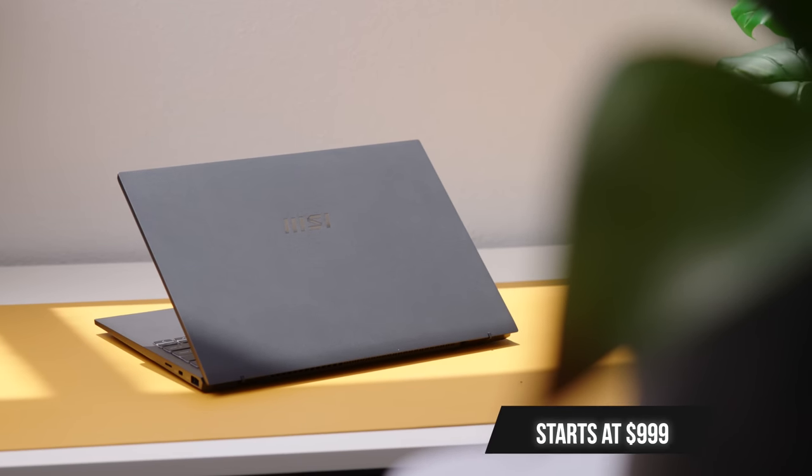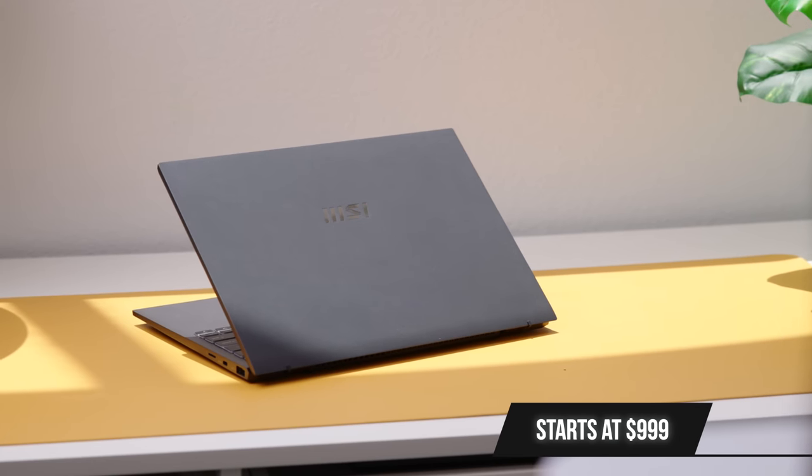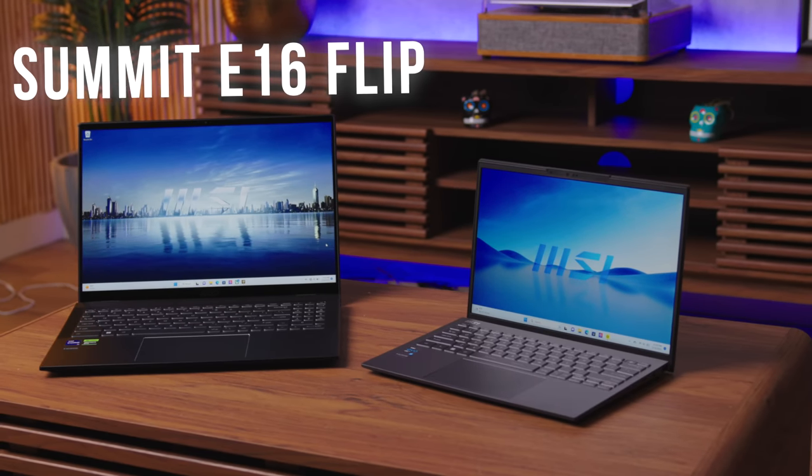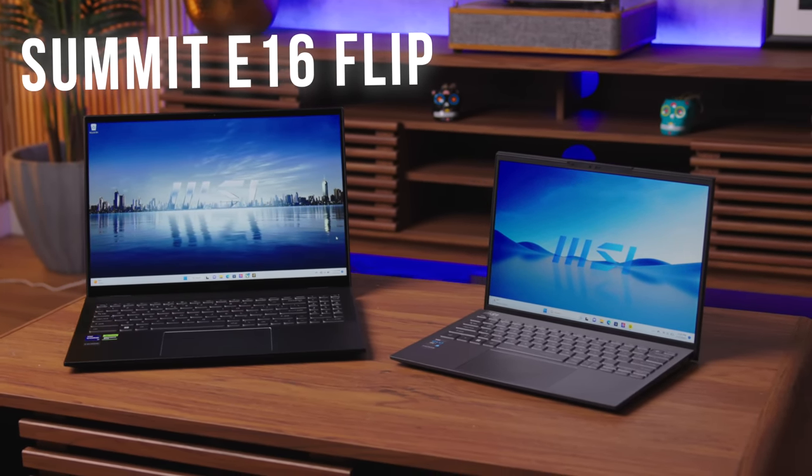For $999 you're getting a well-specced laptop — a pretty perfect combination between portability and power. But sometimes you might want a little bit more. If you want to kick it up to 11, maybe you're in enterprise or business or just want more productivity and security features, the Summit E16 packs pretty much everything you could want into one slightly larger package.